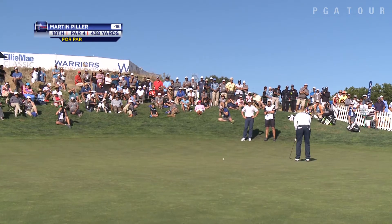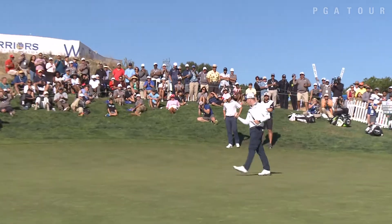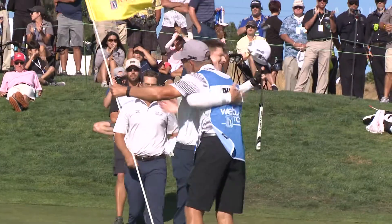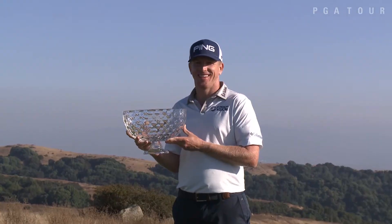Martin Piller — all he needed was a 10-footer for birdie to win. A major fist pump. His sixth career Web.com Tour title, a one-stroke victory at the Ellie Mae Classic.